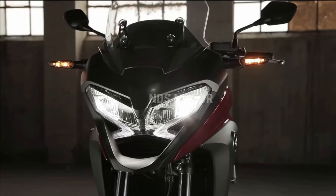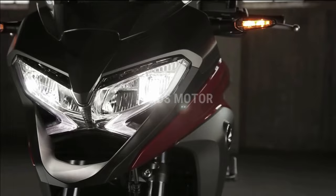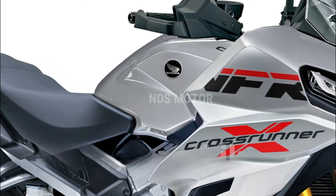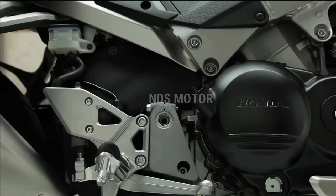Introducing the 2024 Honda VFR 800X Crossrunner V4 — a fusion of cutting-edge technology, sporty performance, and versatile design. This new model builds upon Honda's rich legacy of VFR motorcycles, combining the thrill of a sport bike with the comfort and adaptability of a touring machine.